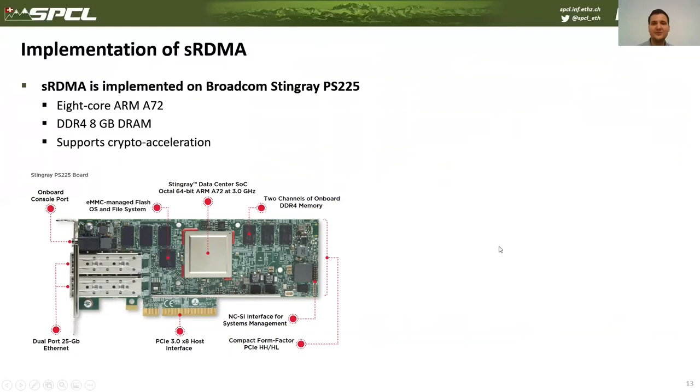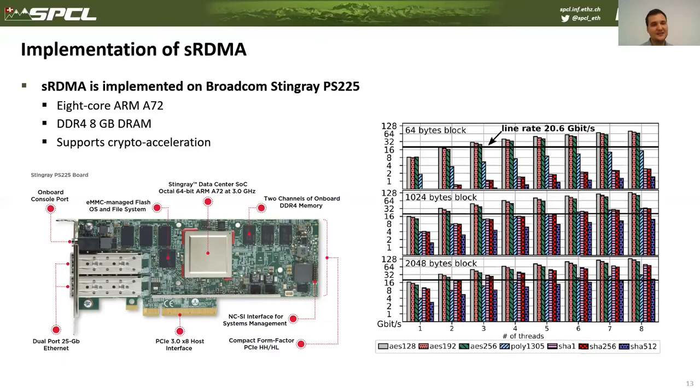SRDMA was prototyped on a SmartNIC from Broadcom — the Stingray APS-225. This SmartNIC is equipped with an 8-core ARM A72 CPU and 8 GB of DRAM. We chose this SmartNIC because it supports crypto acceleration. It has two ports of 25 Gbps, but for SmartNIC capability only one port is available. Since we implemented SRDMA on top of a normal RDMA connection, the available line rate is 20.6 Gbps.